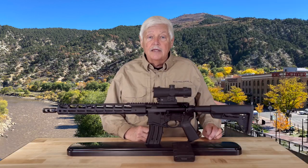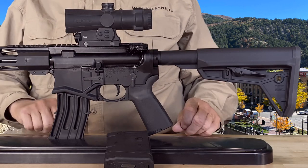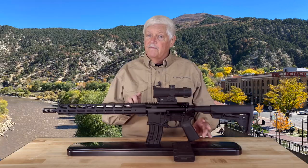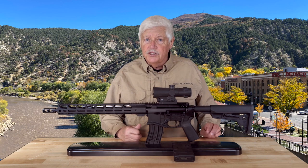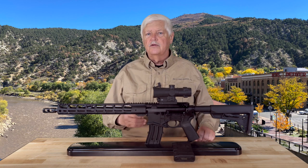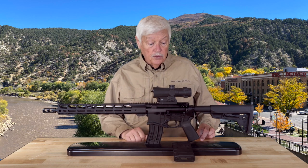It is not an AR-10. AR-10 implies parts interchangeability. This has a lot of proprietary parts in it, but the design parameter was roughly AR-15 size and a price that most people can afford, around $1,200, $1,220, something like that, although I've already seen it for a little less.